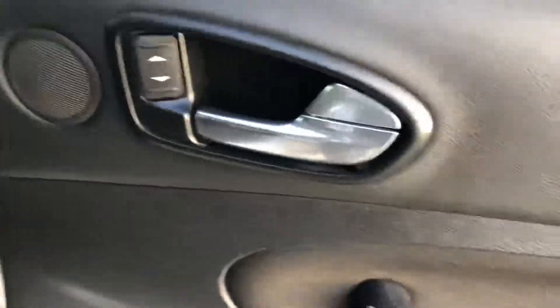You'll see again clean carpets, clean seats, clean interior. Got electric windows all round, brushed aluminium trim, nice clean cloth armrest and loads of storage in the side of the doors here.